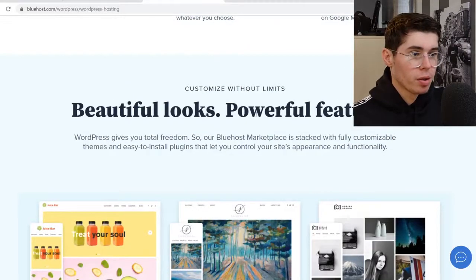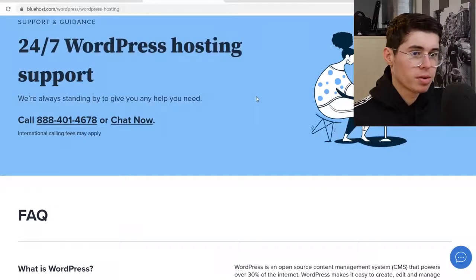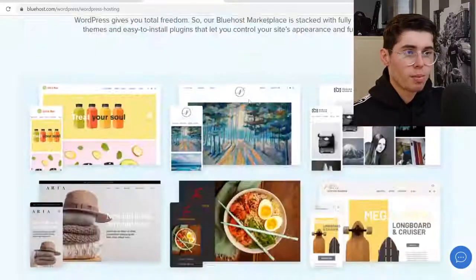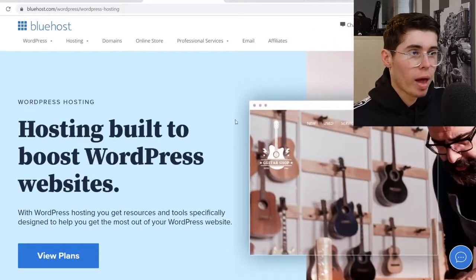If you scroll down even further you can see they've got beautiful looks and powerful features — though this is pretty basic stuff that most web hosting companies will have.